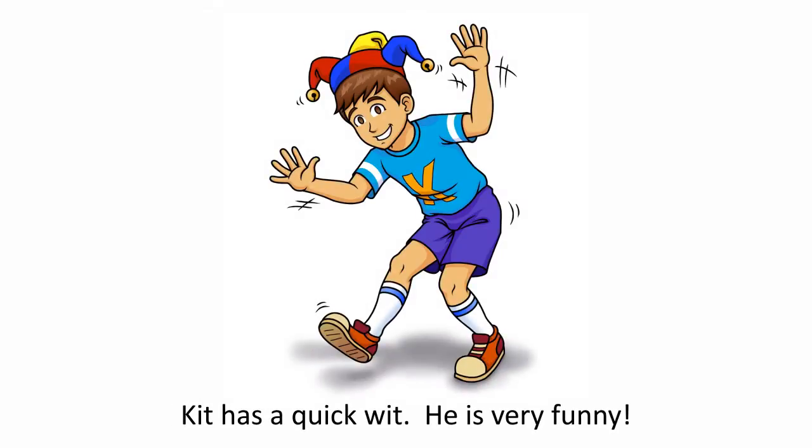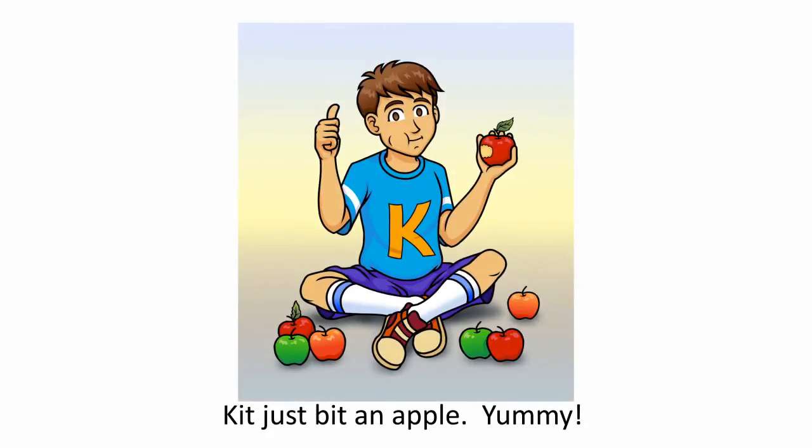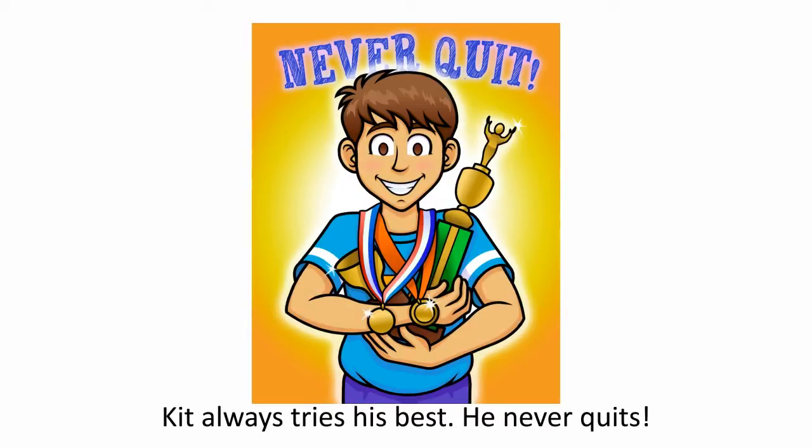Kit has a quick wit. He is very funny. Kit just bit an apple. Yummy! Kit always tries his best. He never quits.